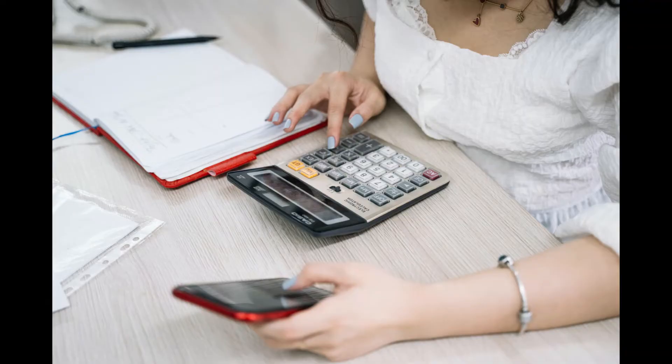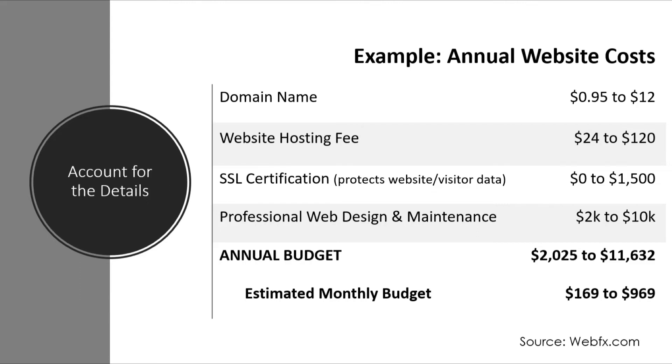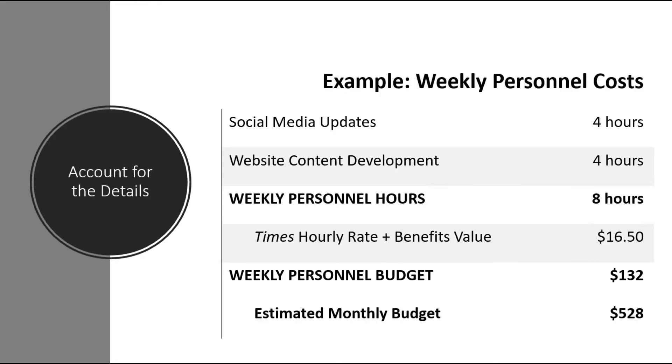However you develop your budget, it's especially important to be precise by evaluating costs at a granular level. For example, a website has a range of ongoing costs: a domain name needs to be renewed annually at a cost that varies based on the extension (.com vs. .org), and you might pay for professional web designers or an optional secure sockets layer (SSL) to protect customer data from hackers. Similarly, determine a personnel budget based on how many hours you or an employee will spend curating your web presence, multiplying those hours by the employee's hourly rate plus benefits.